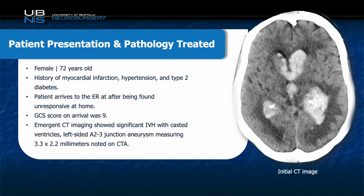For this case, the patient was a 72-year-old female with a past medical history of myocardial infarction, hypertension, and type 2 diabetes. She was found unresponsive at home, and on arrival to the emergency room at Buffalo General was noted to have a GCS of 9. An emergency CT was performed demonstrating diffuse casted ventricles due to intraventricular hemorrhage, and CTA demonstrated an A2-3 junction aneurysm measuring approximately 3.3 by 2.2 millimeters in size.